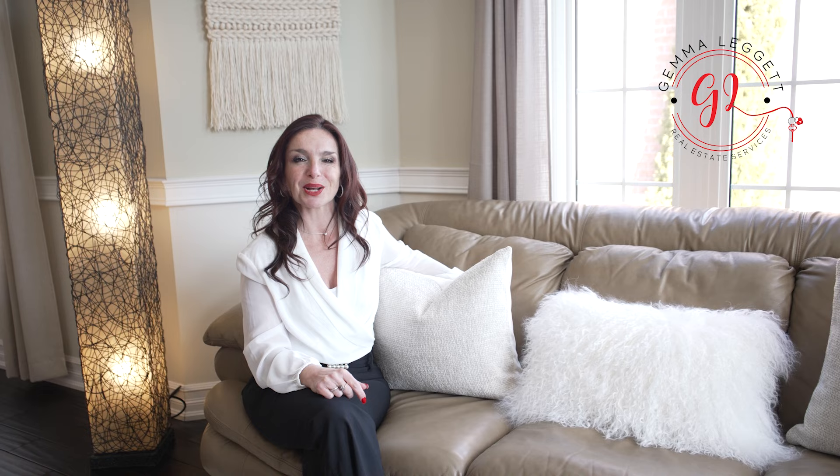The full brochure is in the description below, but if you can't find all the information you need, I am just one call away. I'm Gemma Leggett with Remax Hallmark, your group, your local realtor here. Don't forget to subscribe to my channel. Until next time.